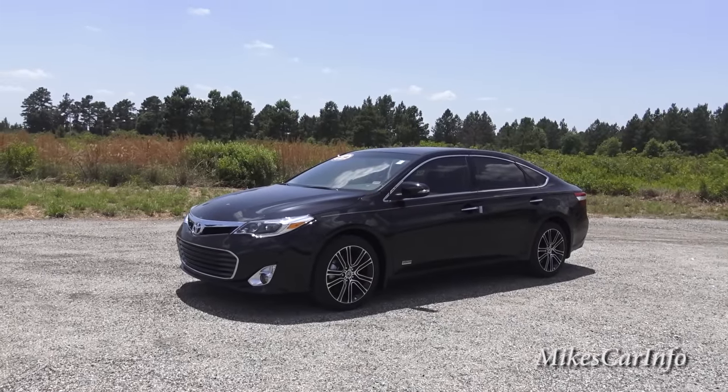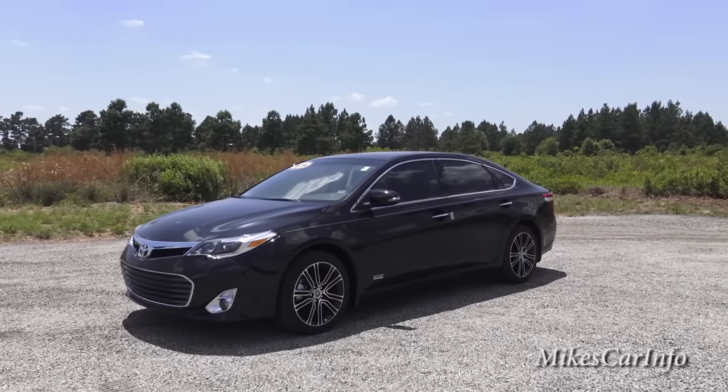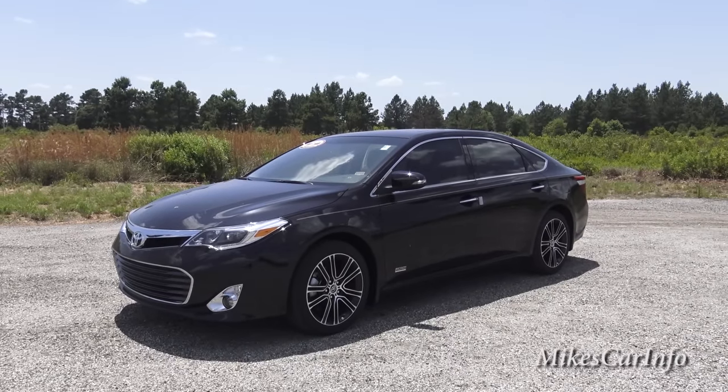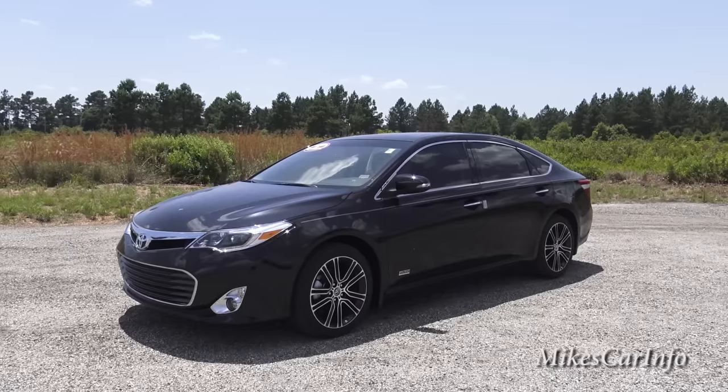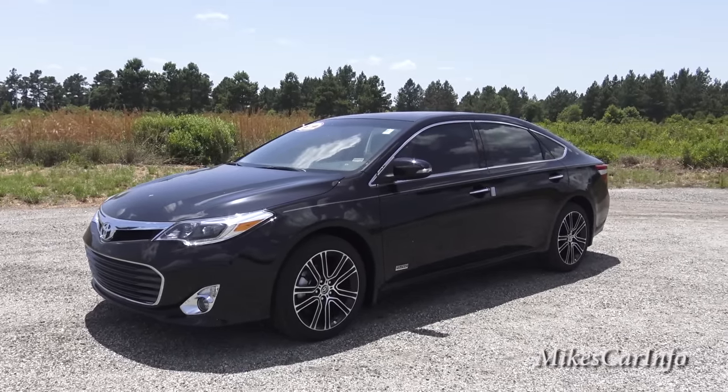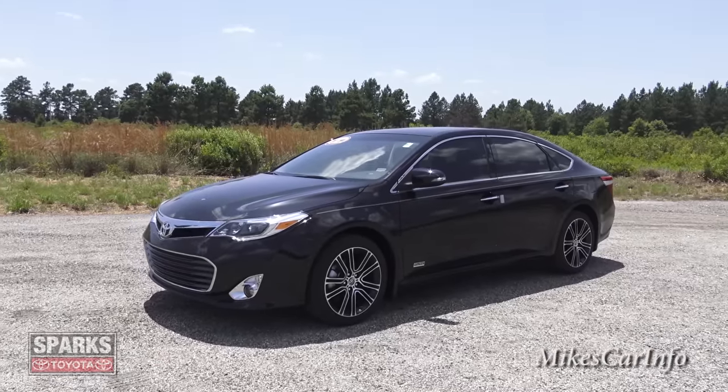Hey, this is Mike. I'm here at Sparks Toyota in Myrtle Beach, South Carolina, and I am really excited to show you this 2015 Toyota Avalon — this is the Touring Sport Edition, that's why it looks so awesome. Of course there's some awesome stuff on the inside too, so check it out.